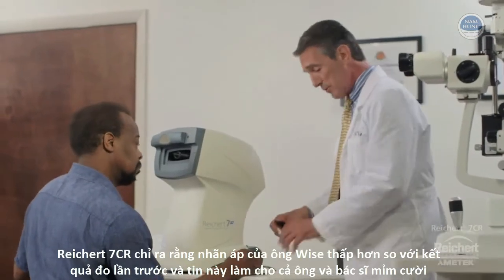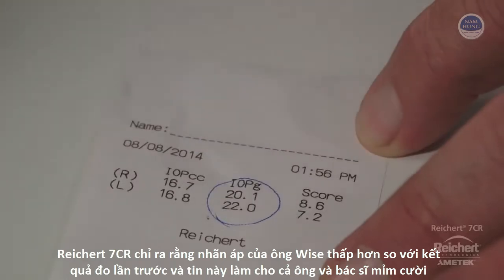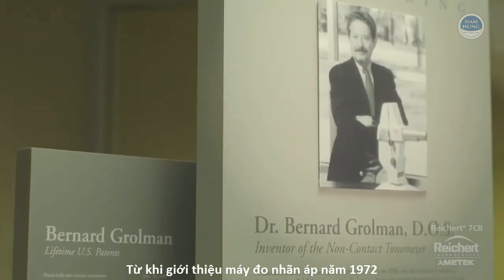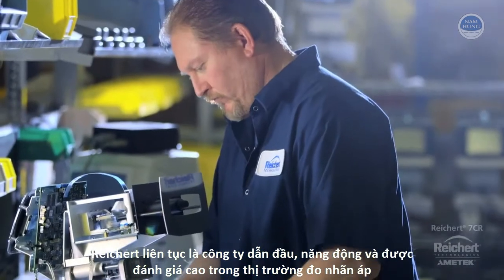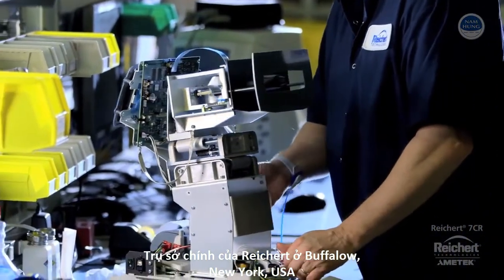The Reichert 7CR reveals that Mr. Wyatt's pressure is lower than previously thought, and that's news that both he and his doctor can smile about. Since introducing the original non-contact tonometer in 1972, Reichert continues to lead the market in tonometry innovation, with each successive evolution being proudly made at our world headquarters in Buffalo, New York, USA.